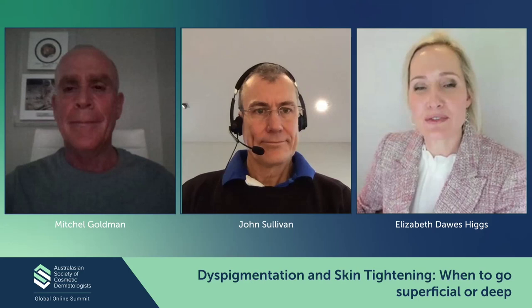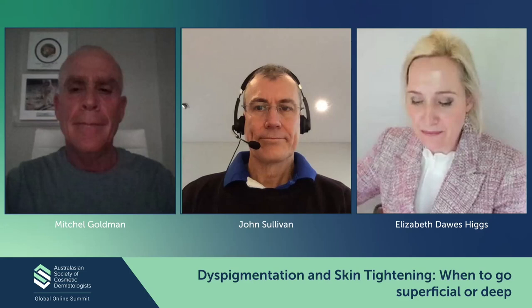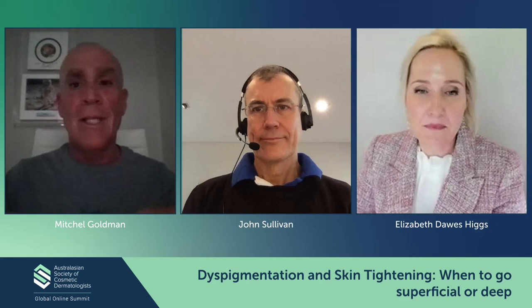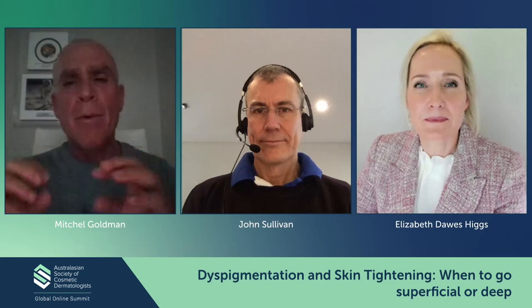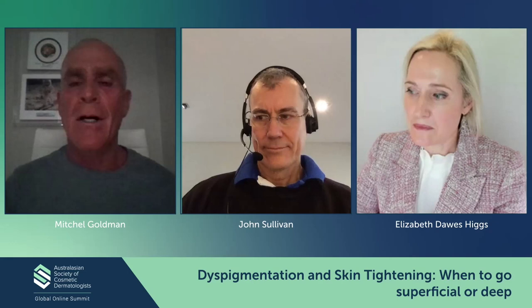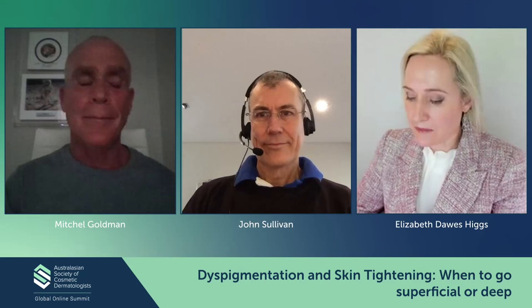A question came through about the settings used for the PicoWave and comparing it to the 1927 again. To be very honest, Dr. Doug Wu in my office is the PicoWave genius. We use the fractionated PicoWave, and when you put it on there you really can't change a lot of the parameters — but we do it as high as we can without having bleeding. The real question is how many passes, and it's almost like as many passes as you need, almost like when Patrick was doing the BBL Hero. There is an artistic component to everything we do — you need good paint, but you do need a good artist as well.